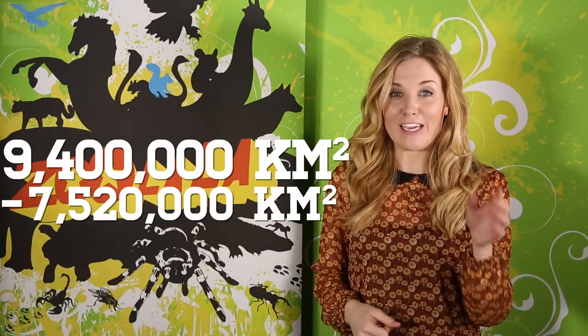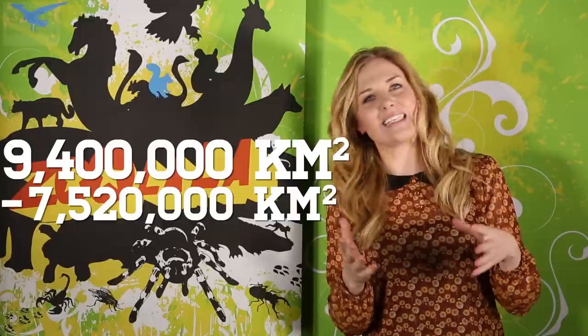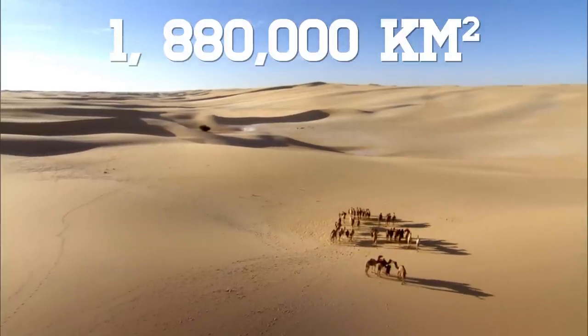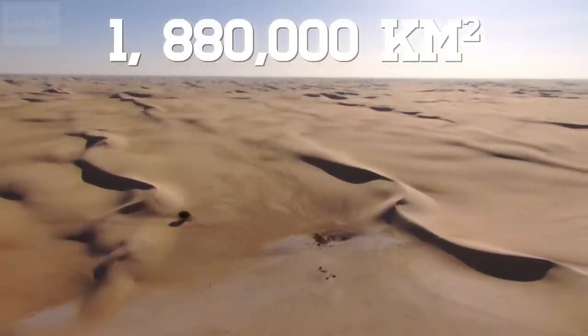But if we take away the rocky and gravelly 7,520,000, we're left with what we might call classic desert — around 1,880,000 square kilometres of barren sandiness. But how deep does that sand go down?